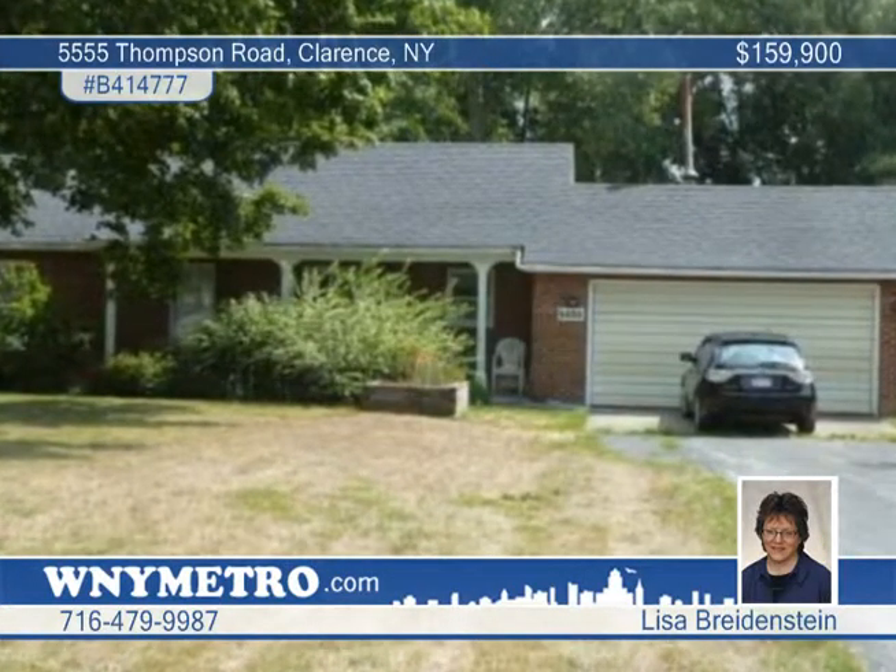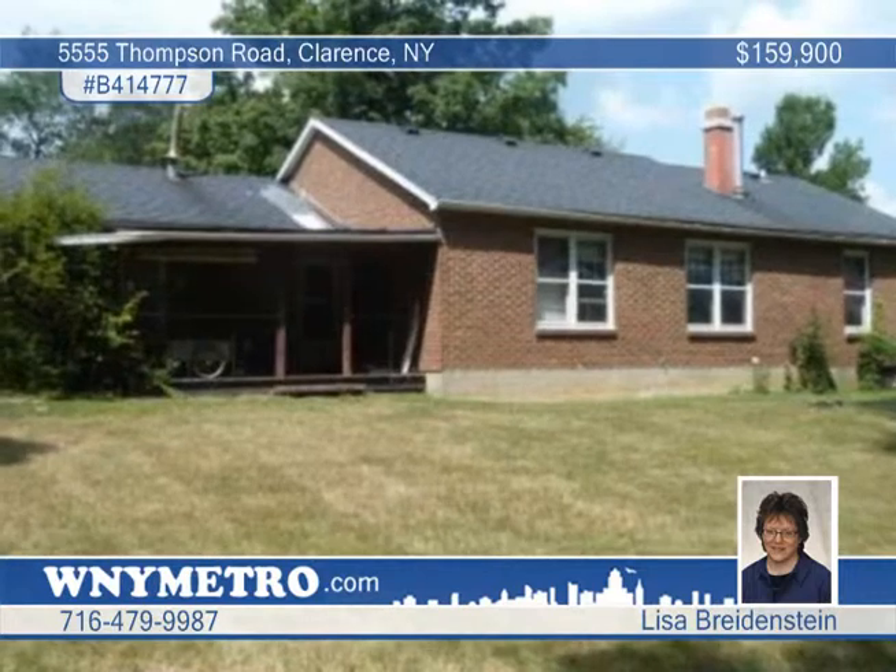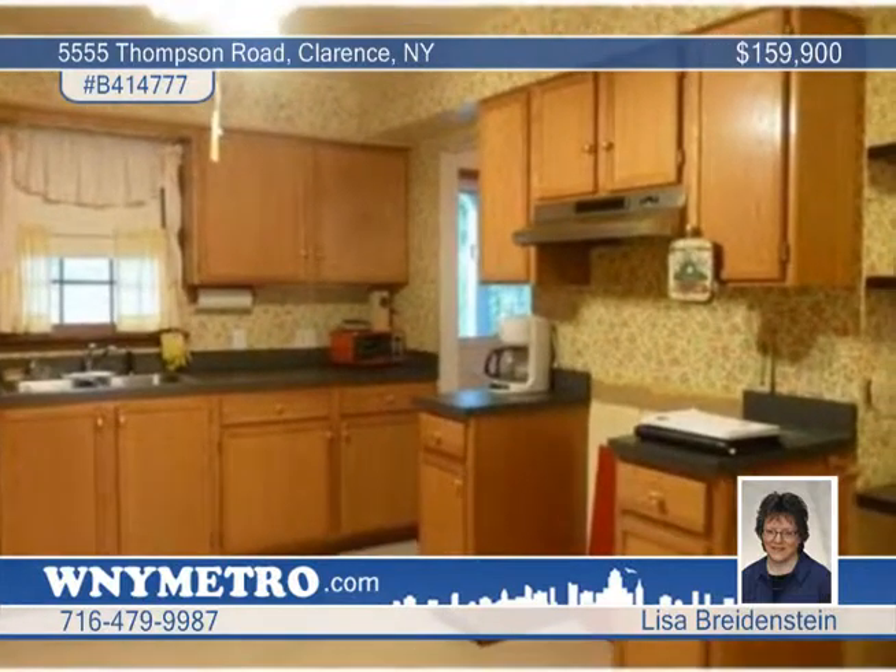Relax and enjoy the setting of this country ranch near Clarence. This brick home comes with a large barn with steel framing and concrete flooring. The property borders a treed setting with a creek.